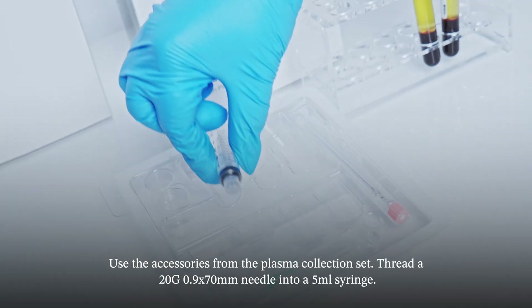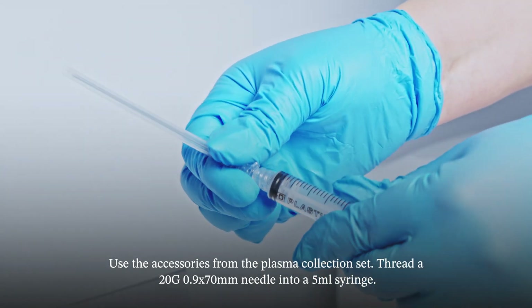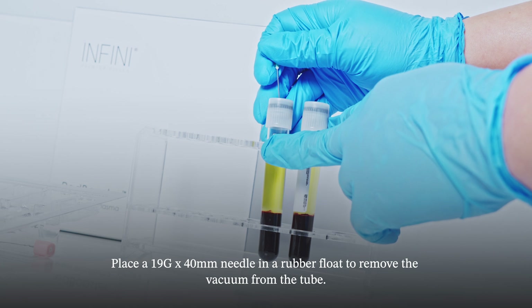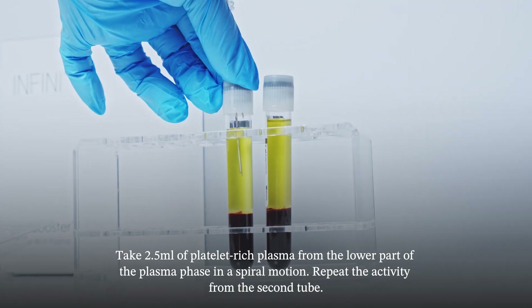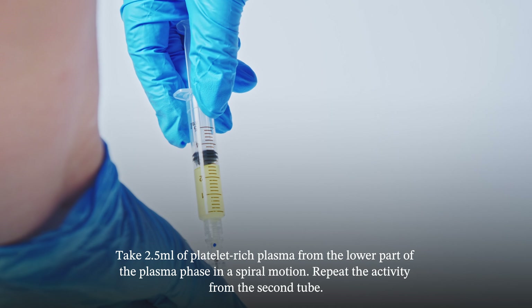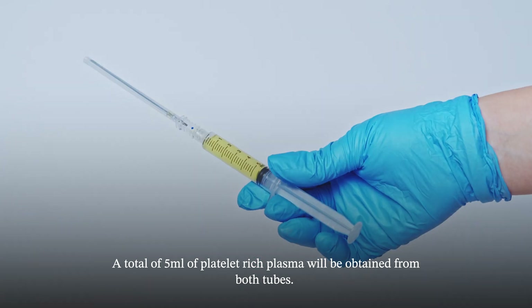Use the accessories from the plasma collection set. Thread a 20G needle into a 5-milliliter syringe. Place a 19G x 40-millimeter needle in a rubber float to remove the vacuum from the tube. Take 2.5 milliliters of platelet-rich plasma from the lower part of the plasma phase in a spiral motion. Repeat from the second tube. A total of 5 milliliters of platelet-rich plasma will be obtained from both tubes.